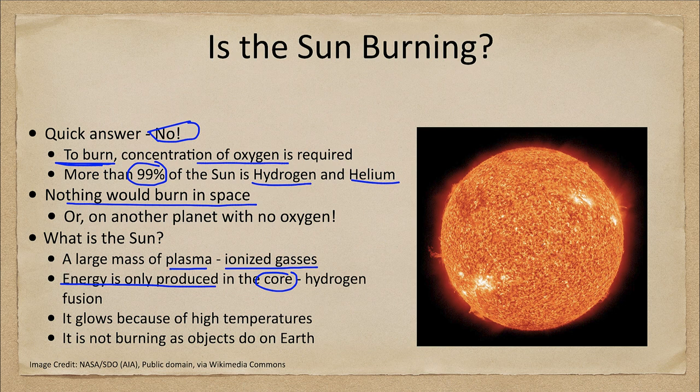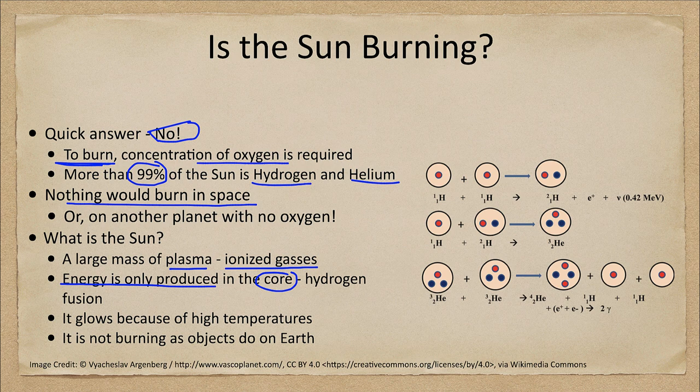We sometimes call this hydrogen burning, but it is not burning in the same sense we think of here on Earth. What it does is take hydrogen atoms and fuse them through a series of steps. Essentially, it takes several hydrogen atoms and ends up with one helium atom. That produces energy because there is a mass difference — four hydrogen atoms weigh a tiny fraction of a percent more than one helium atom, and that mass is converted to energy by Einstein's equation, E equals MC squared.